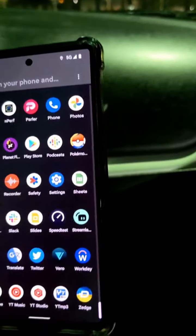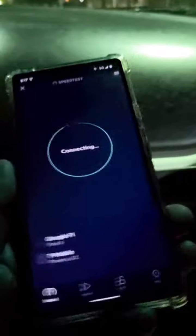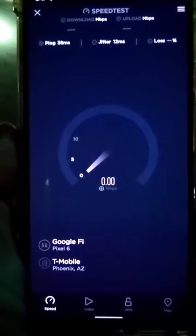I also ran a similar speed test on Metro — my Metro line — in this exact same spot. And you'll see that with the Metro line it is picking up N41. With Google Fi it's not, not so much.